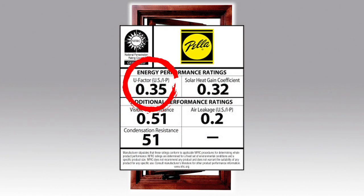U-factor rating is a measure of window insulation. The lower the number the better. Be sure this number is a whole product performance rating and not just the center of the glass.